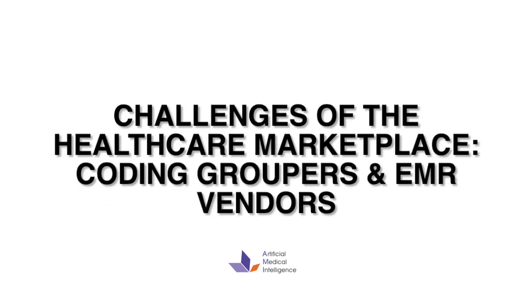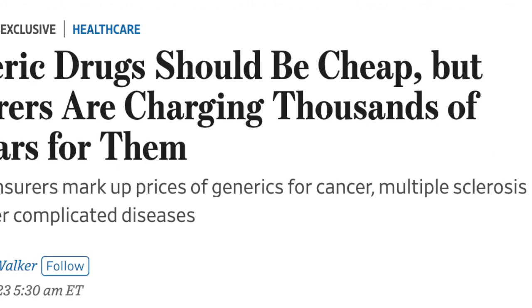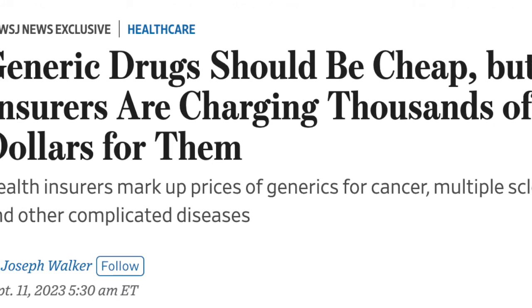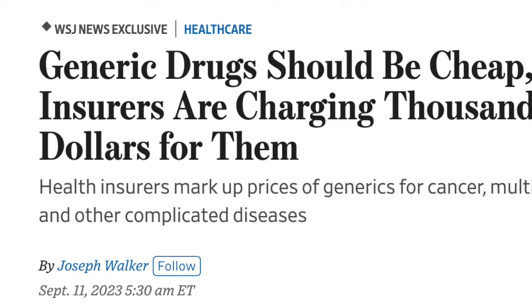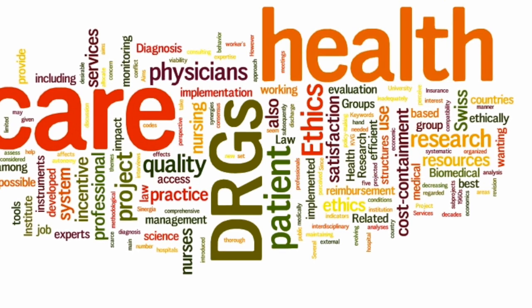It's true that the number one healthcare issue in the media today is drug prices, which most definitely affects our treatment and the prices we are charged for many of our prescription drugs. But this is not the topic we'll be discussing today.